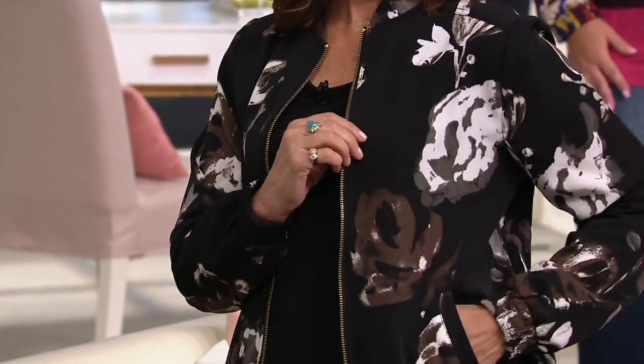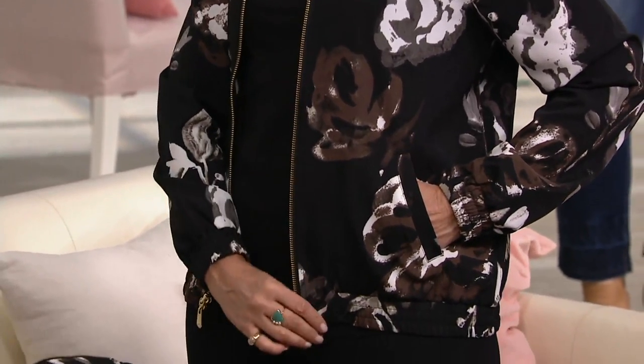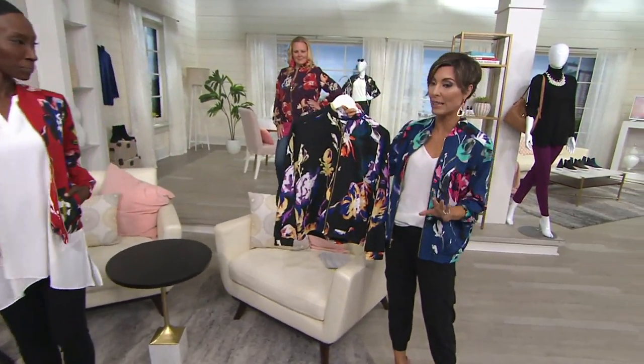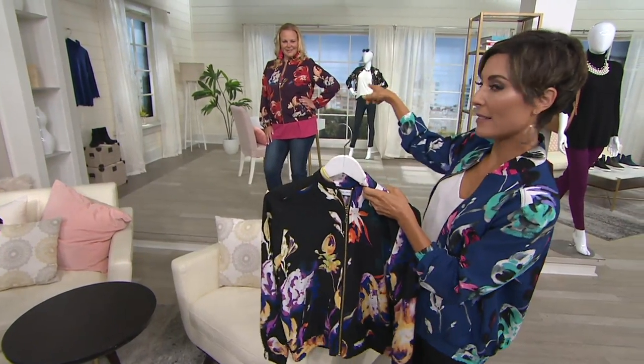Grab it while we have it because a thousand orders have just been placed. The navy is already getting super duper limited. Eggplant's brand new. There's the red. And then there are two black options: order neutral if you want the one Susan's wearing — it's a black jacket with neutral colored flowers. And then the other black has flowers that are really fun, pretty, and more electric, as I like to say. Navy, eggplant — easy pay goes away at the end of the day.